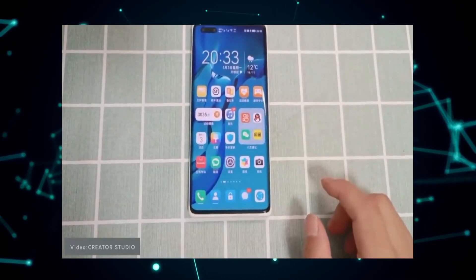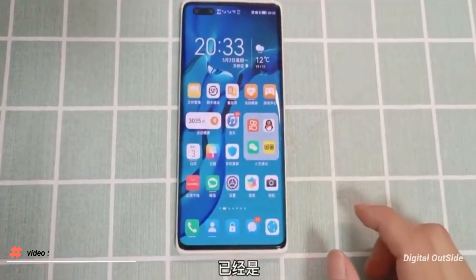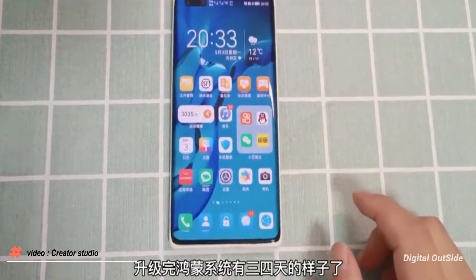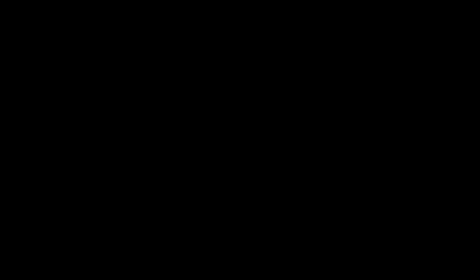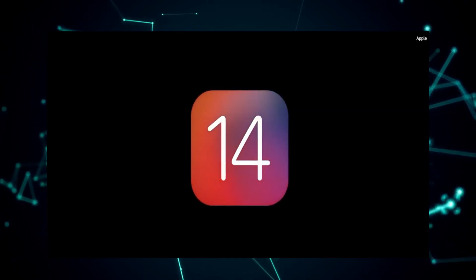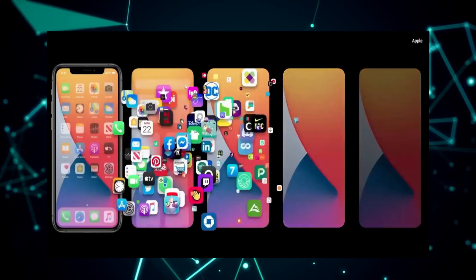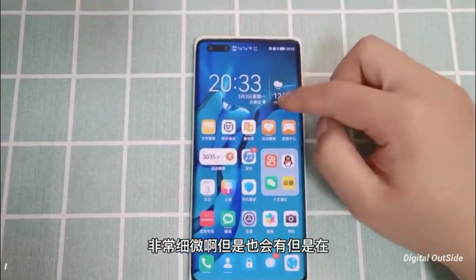This is the Harmony Operating System working in a Huawei phone. After seeing this video, the first thing that came into my mind is that it looks like a combination of Android and iOS. Because Apple recently introduced iOS 14 and started this trend of widgets on the home screen, and this operating system's design is similar to that.